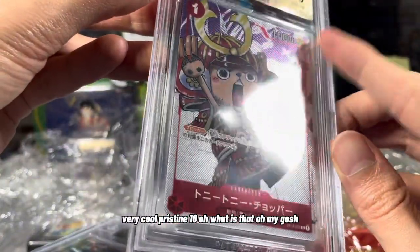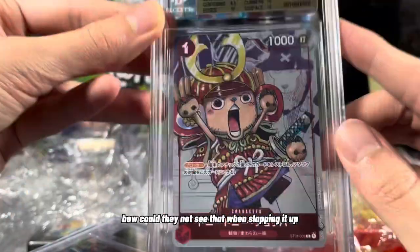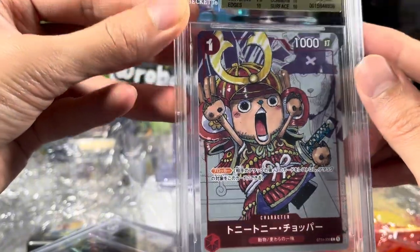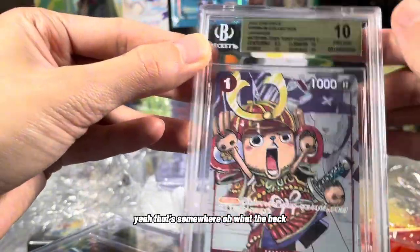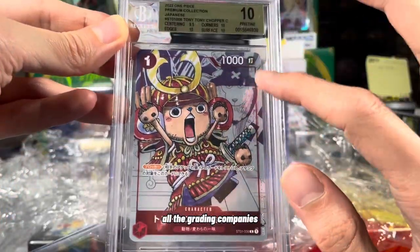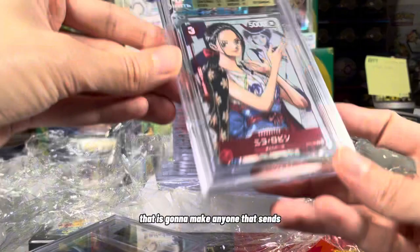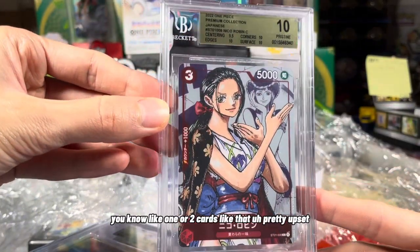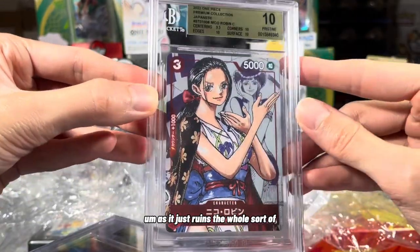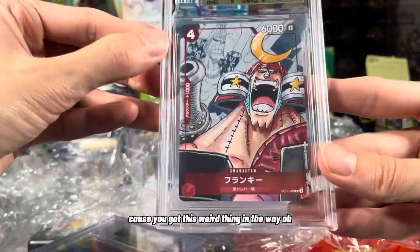Pristine 10. Oh my gosh, there's just a thing in there — that is so annoying. How could they not see that when slabbing it up? I can't tell if that's on the sleeve or not. This is something I've noticed with all the grading companies, but BGS, you gotta have some better quality control there. That's gonna make anyone that sends one or two cards pretty upset, as it just ruins the whole aesthetic of the slab. Especially when you get a Gem Mint 10, you can't even really look at the card because you've got this weird thing in the way.